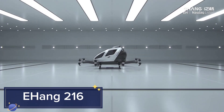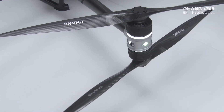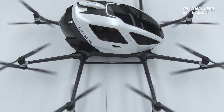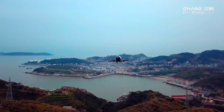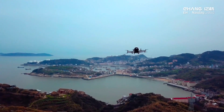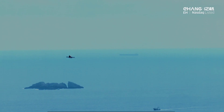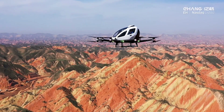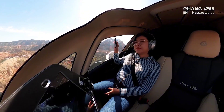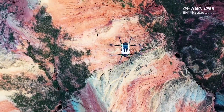E-Hong 216. The E-Hong 216 is a pioneering autonomous aerial vehicle designed for urban air mobility, offering a new dimension of transportation. This electric-powered, two-seater drone can transport passengers or cargo, providing a quick and efficient alternative to ground-based travel. With its vertical takeoff and landing VTOL capabilities, the E-Hong 216 can bypass traffic and reduce travel times significantly.